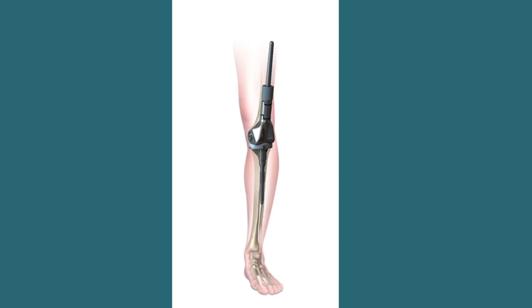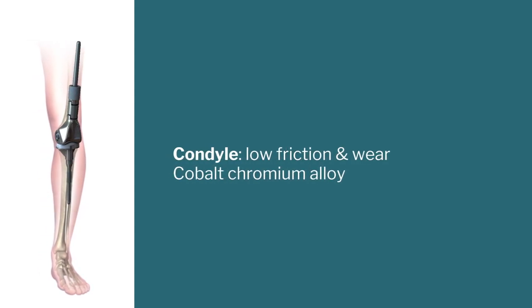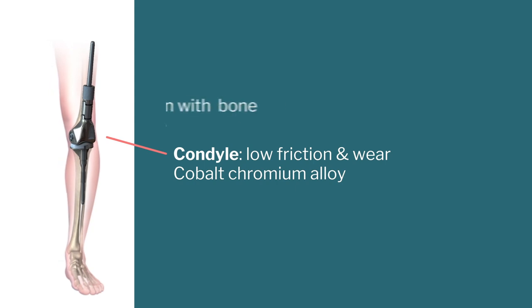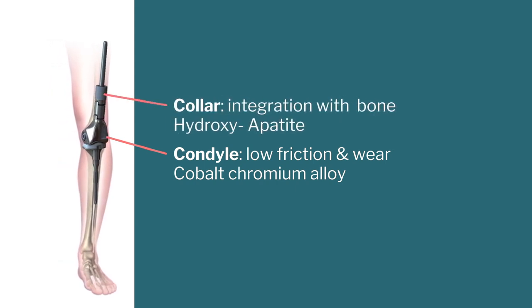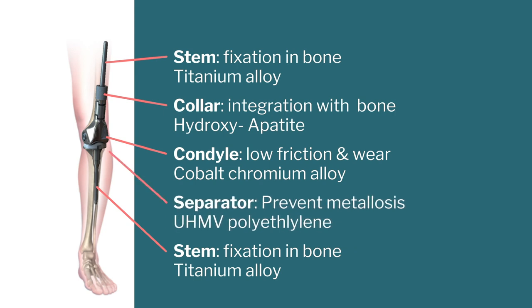Here is an example — prostheses for children with bone cancer. You can see several components: the condyle in the middle on which the kneecap or patella glides, a collar that gives extension because a tumor may be big or small so you put extension pieces to cover the gap, then an upper stem and lower stem which goes into the bone after drilling a hole. And then a separator — a white plastic piece — because you don't want metal-to-metal rubbing, which creates metal particles and metallosis, or blood poisoning. So you put a plastic in between.